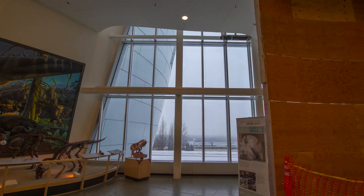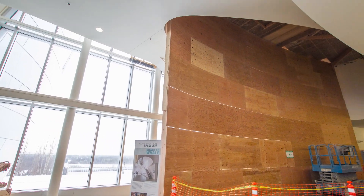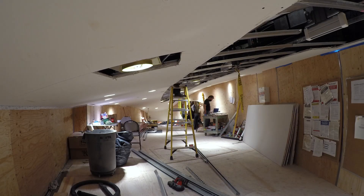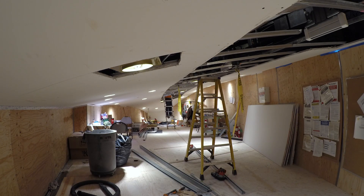While the whale skeleton was articulated in the museum's auditorium, a three-story engineered platform was erected in the museum's lobby to allow access to the structure above the ceiling so that it could be reinforced to safely suspend the nearly 2,600 pound articulated skeleton of stainless steel armature.